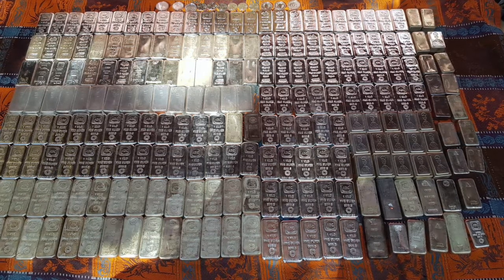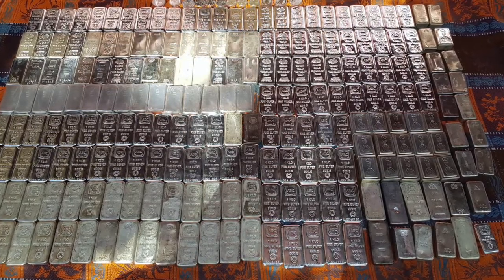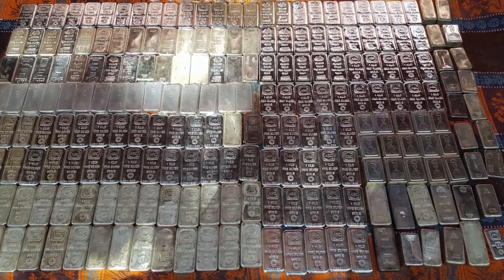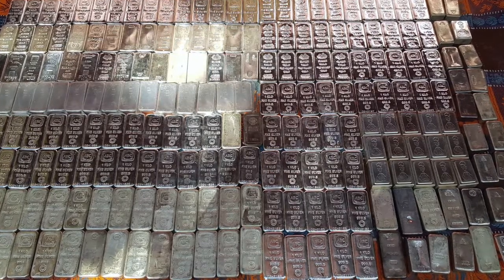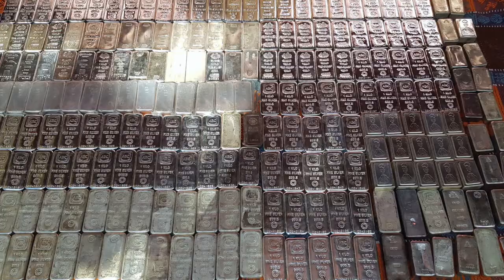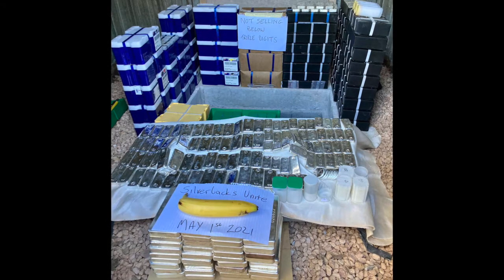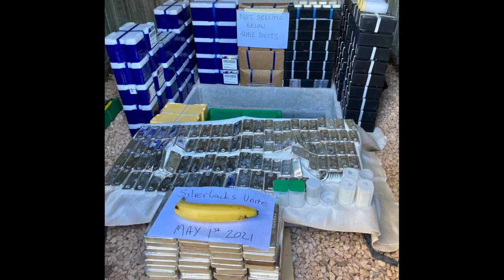In the grid pattern here we have kilo bars — seven rows and maybe 20 to 25 columns. We're talking 150 of those kilo bars. Look at this thing. Silver backs unite — banana for scale. This is obviously coming out of Wall Street Silver as well.